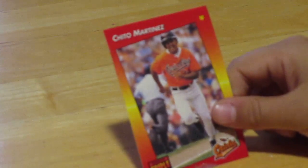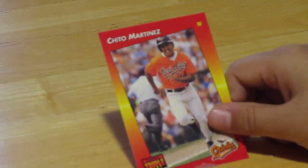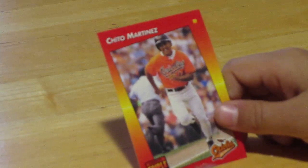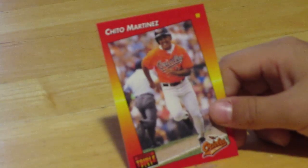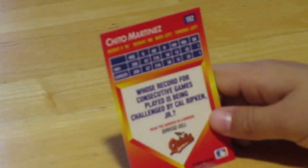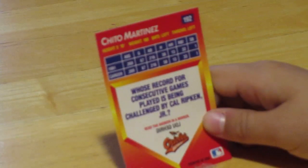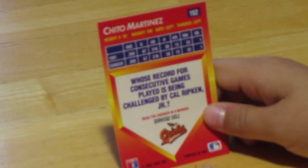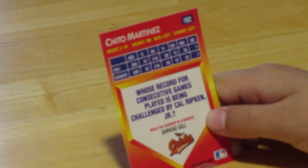Next we have Chito Martinez. I wonder if he likes Cheetos. He played for the Orioles and he was a right fielder. He looks like he's having fun. He had 13 home runs in 1991 and 13 in his whole career.